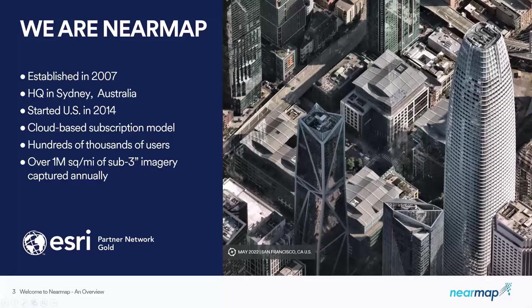We are NearMap. We were established in Australia back in 2007, and our U.S. shop was set up in 2014. We're based just south of Salt Lake City in South Jordan, Utah. We're a cloud-based subscription model — software as a service. We work with many customers and partners across the country, including Canada, covering a vast area of the U.S. — mostly the most populated areas. Here you can see an oblique capture of San Francisco, just one of our many captures in our stack.